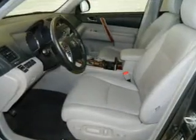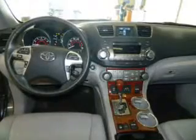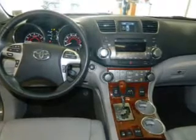A backup camera, side airbags, second and third row head airbags, independent suspension, brake assist, traction control, stability control, a passenger airbag, low tire pressure warning, and front ventilated disc brakes.